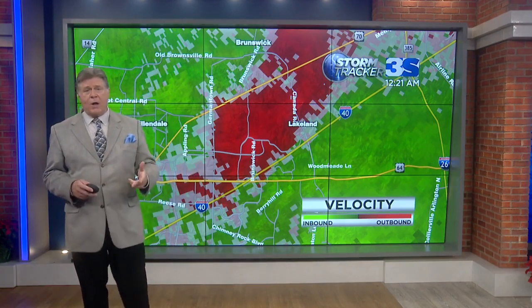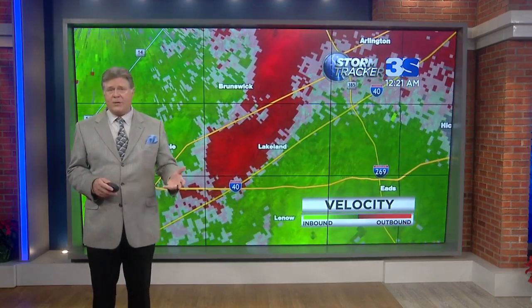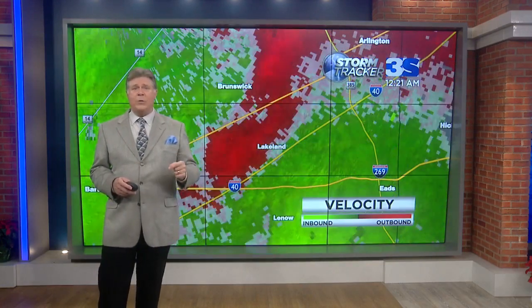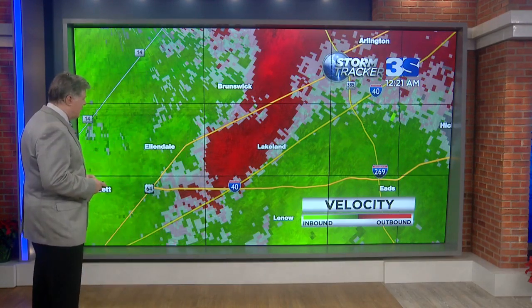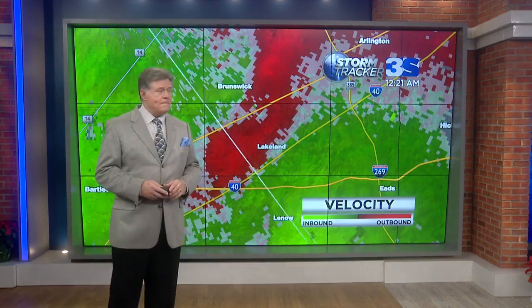Get on a bike helmet, football helmet, hard hat, baseball helmet, batting helmet — you need to protect yourself and your family right now. This is why we do wall-to-wall coverage all day long and all night long here on News Channel 3 for instances just like this. Tim, this is not a good situation at all. 17,000 people without power according to MLGW.